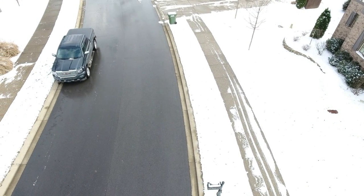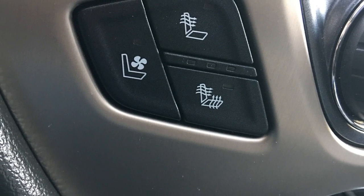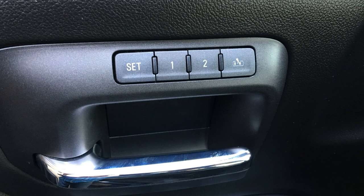The GMC Denali comes with all the standard luxuries you'd expect at this trim level: power locks, power doors, automatic climate control with heating and cooling that you can sync or unsync between driver and passenger, heated and cooled seats, heated steering wheel, and two memory settings for the driver's seat. It also has a third exit setting that lowers everything to make it easier to get in and out of the truck, and restores your saved position at the push of a button.